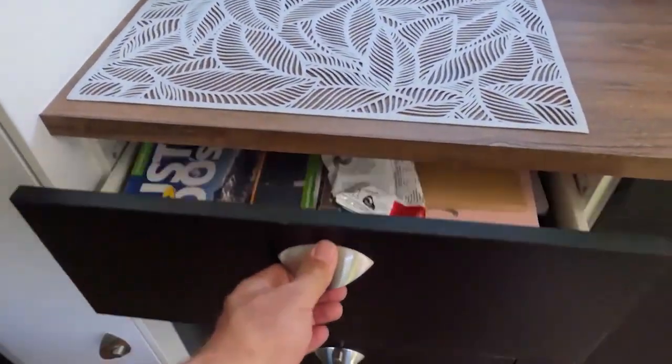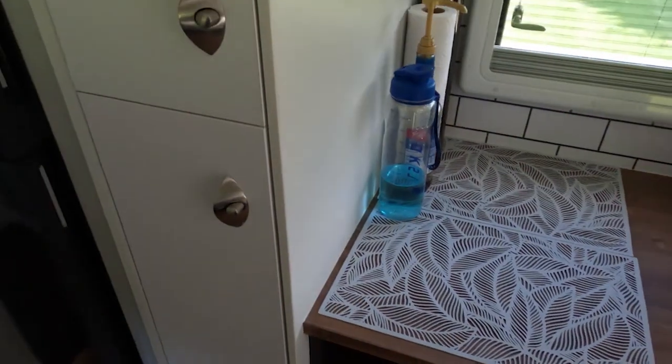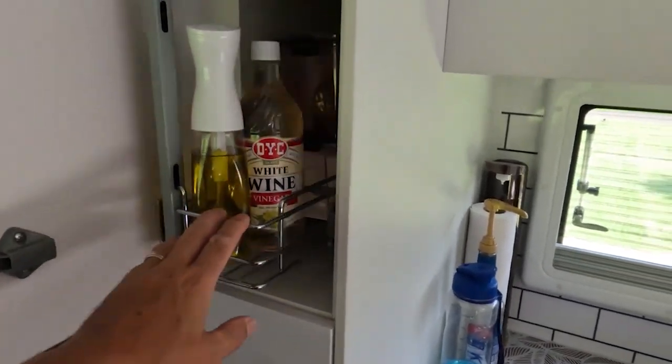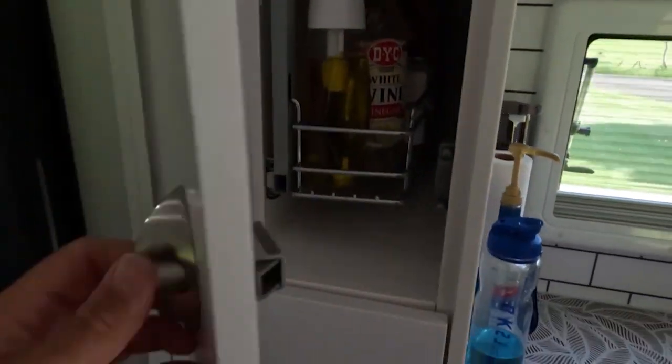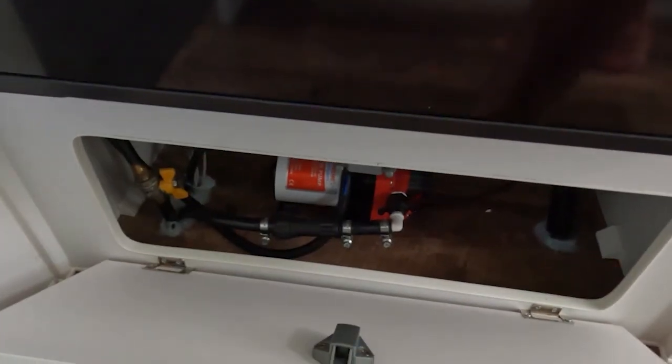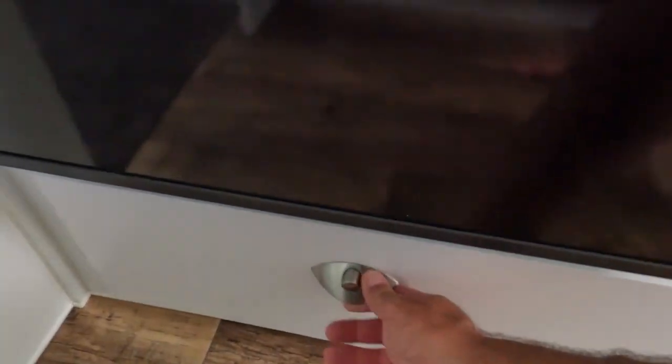There's lots of cupboards all the way down through there. Two slide-out pantries — quite deep — and a cupboard down the bottom. Then there's the 186-litre Dometic three-way fridge — you can run on mains, on gas, or on inverter power when you're off-grid. There's also a storage compartment and down the bottom a water pump, which is quite powerful.